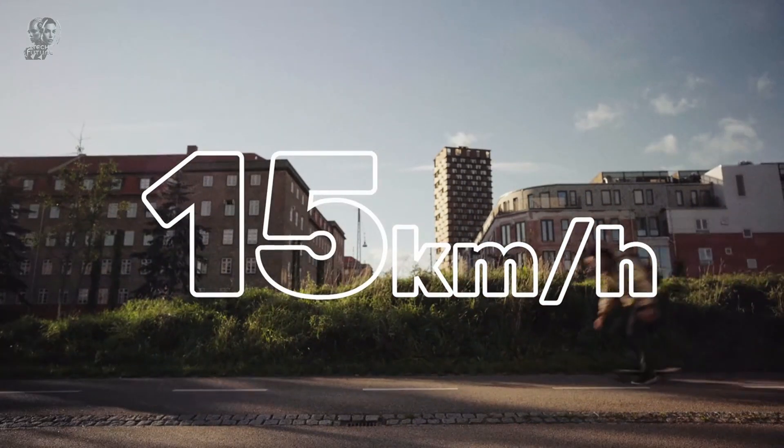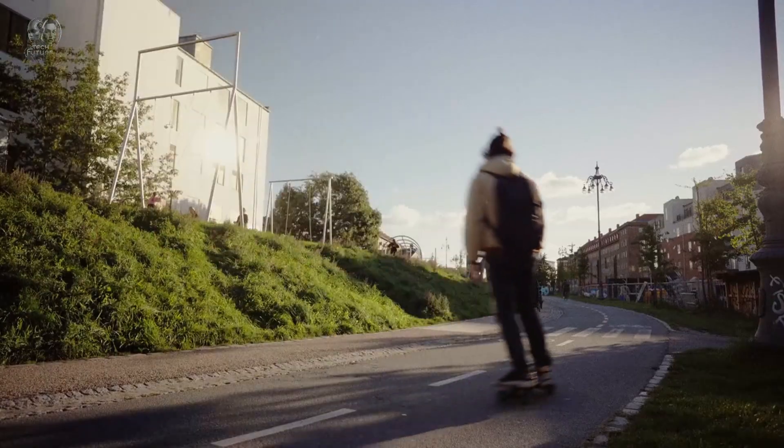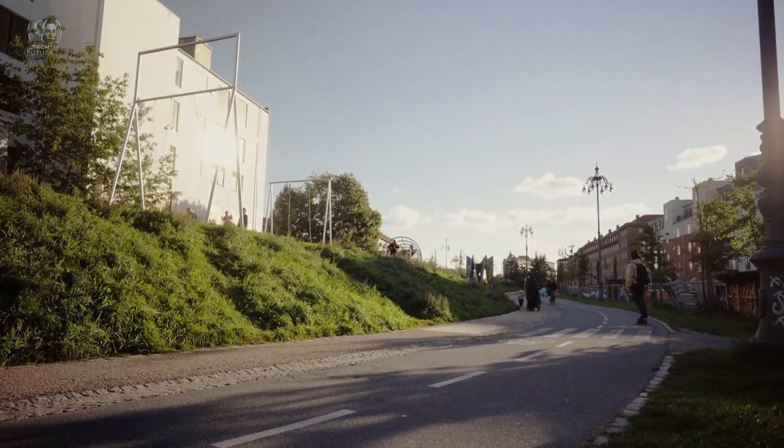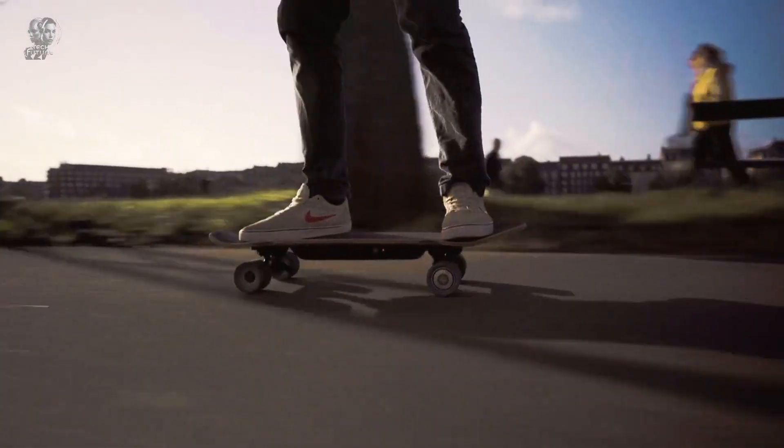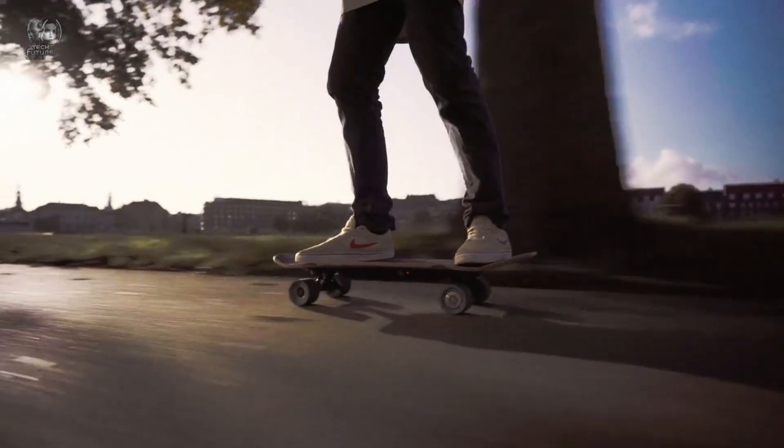Sure, it's heavier than traditional skateboards at 4 kilograms, but it's still manageable. Plus, Liquid is fun and quick — what used to take 10 minutes can now be done in two. So the price of $397 seems fair.